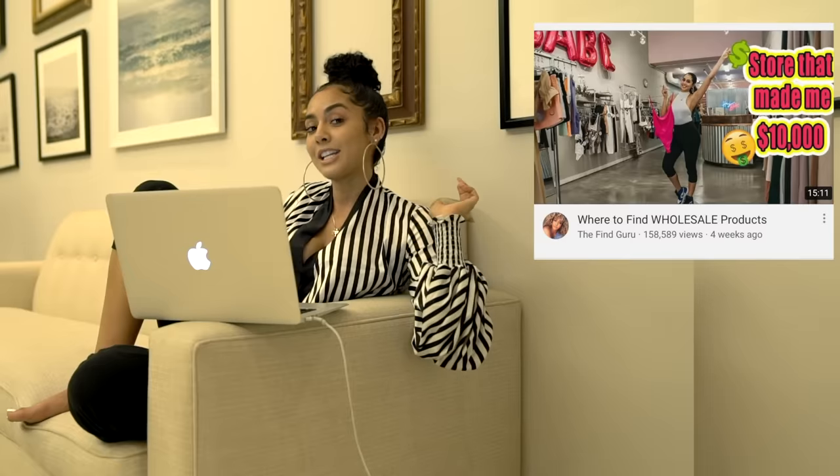If you guys want information on the wholesalers that I use, you can go ahead and watch my video and click the link here.